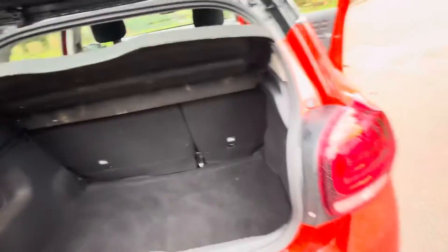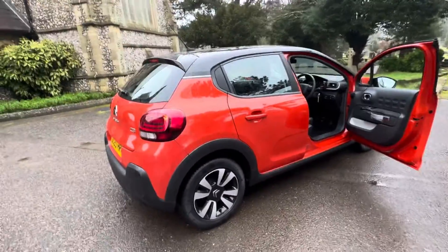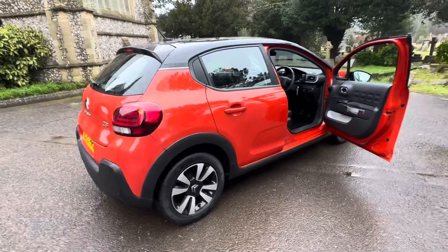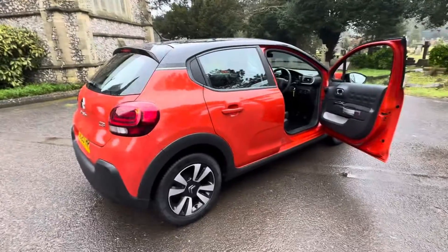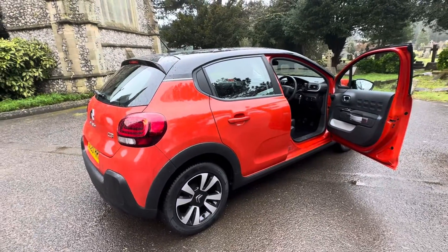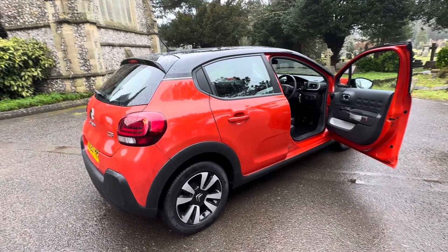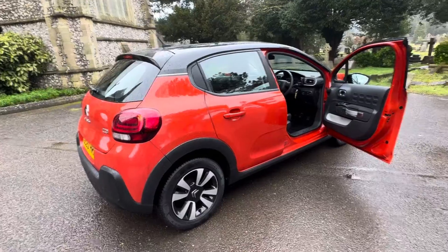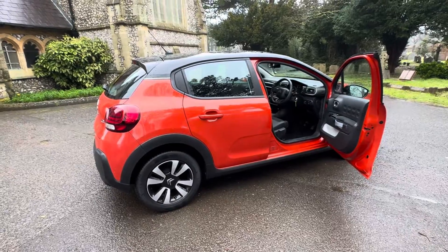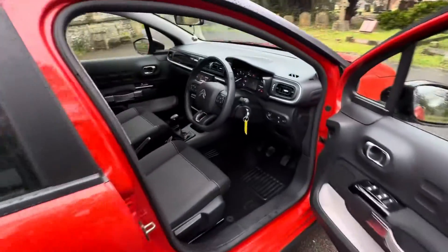So to summarize: a 2020 Citroen C3 1.2 PureTech Feel finishing in a gorgeous burnt matte orange with black roof and black caps. New MOT going in over the next couple of days — any advisories will be addressed — and it will also be fully serviced. Full service history, only 15,000 miles, six months warranty, and finance available. Please check our website — we're a family business. My name's Josh, browns-autos.co.uk — you'll find loads of information about finance via our calculators, you can get a quote or apply, check our delivery options, warranties, and reviews. I look forward to speaking to you soon — thank you for watching.